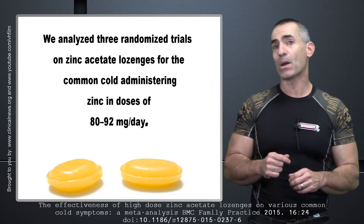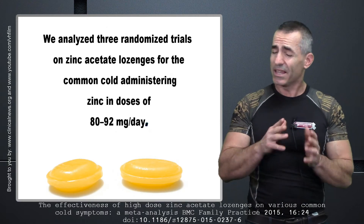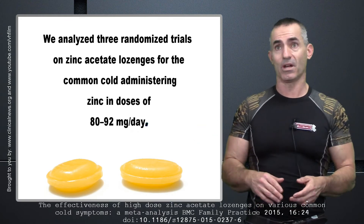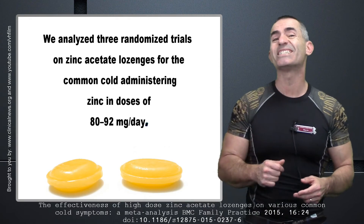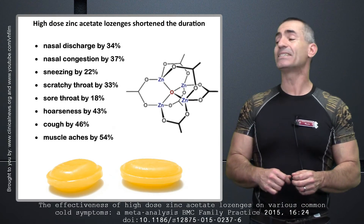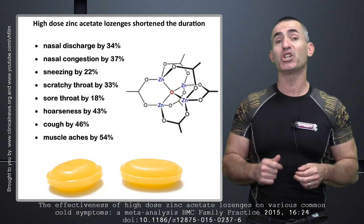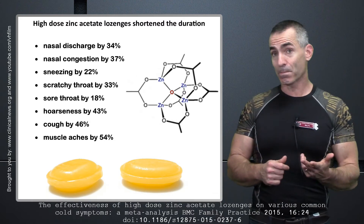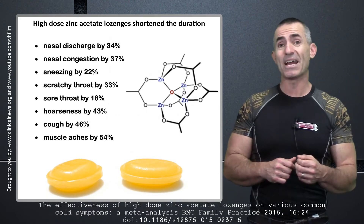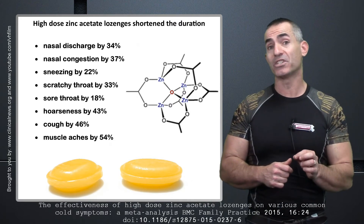These are the results they were able to filter out of the studies. Not only was there a reduction of common cold duration — people try to tell you there's nothing they can do, but there was a 42% reduction. High-dose zinc acetate lozenges shortened duration of nasal discharge by 34%, nasal congestion by 37%, sneezing by 22%, a scratchy throat by 33%, sore throat by 18%, hoarseness by 43%, and cough by 46%.